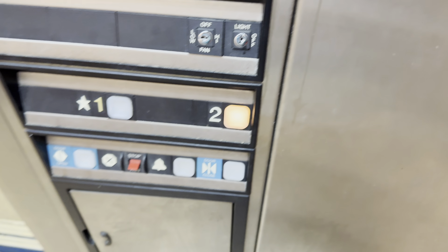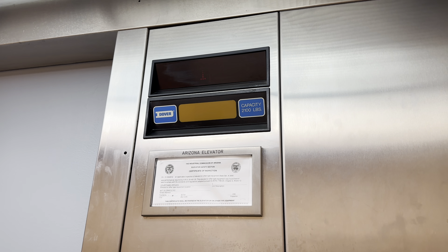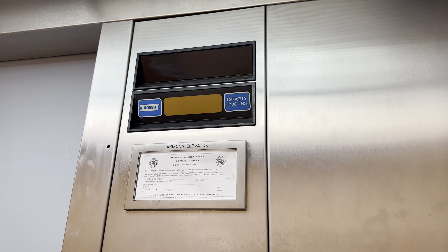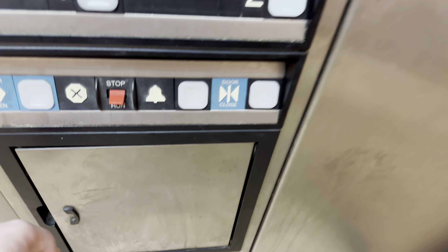Let's go to 2. Here we are at 2. Here's your 88 pounds. The capacity is 2,100 pounds.